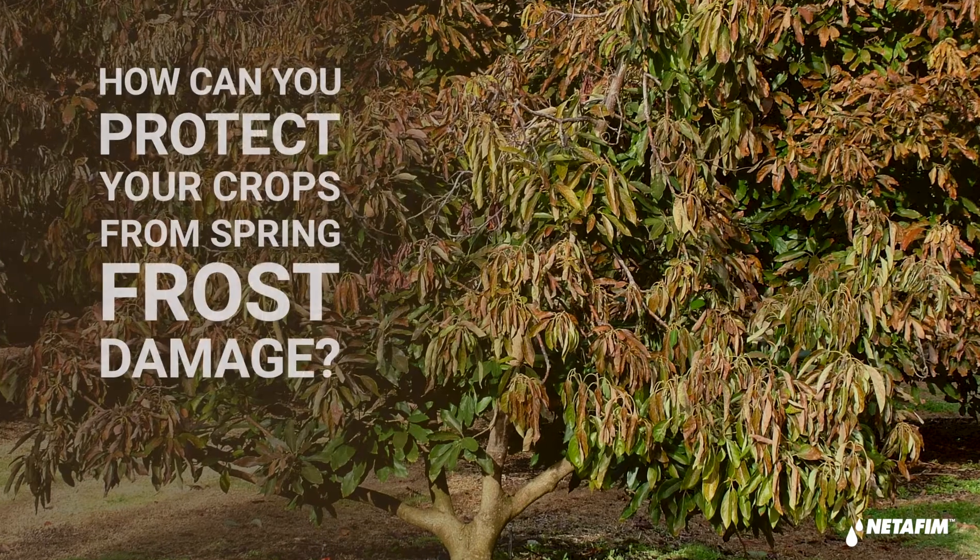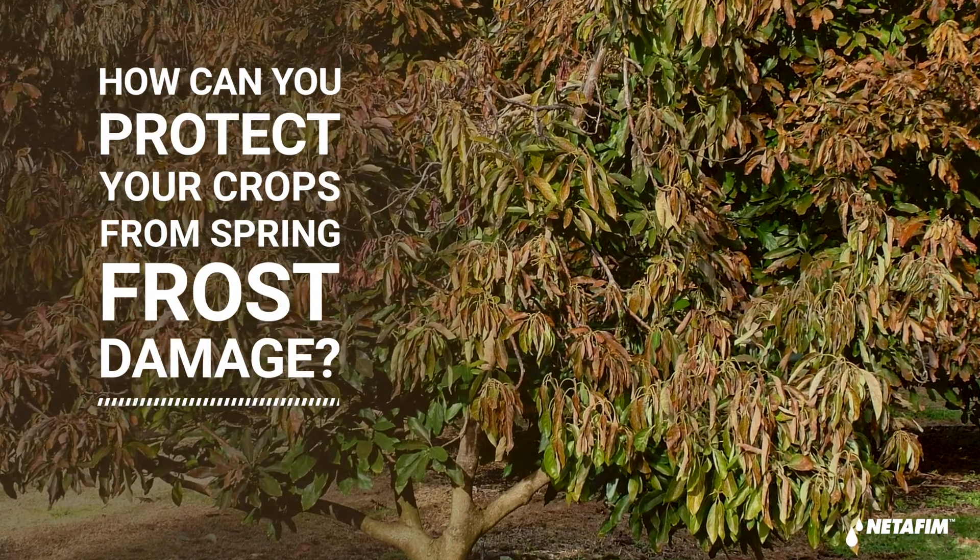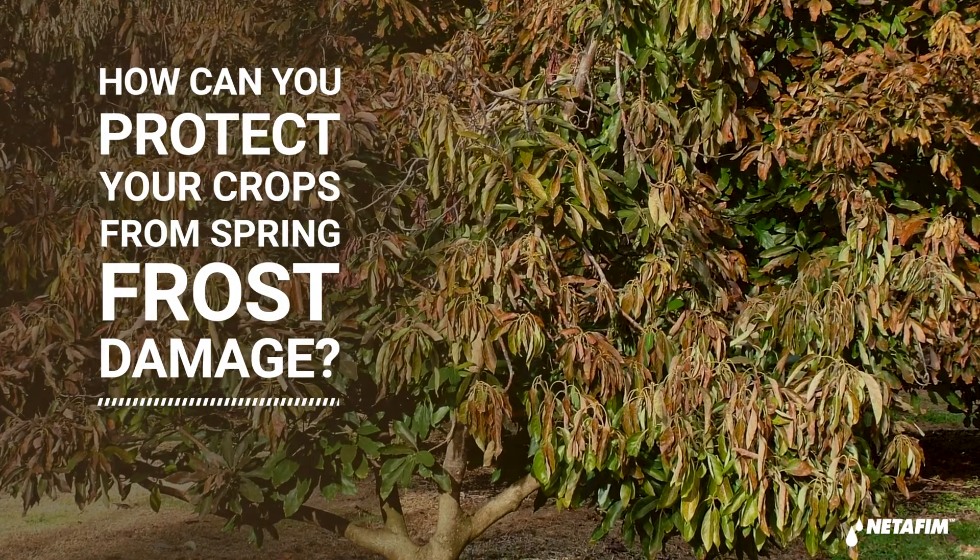Farmers know that even a few hours of frost can cost them a year's worth of work and a lot of money. In some extreme cases, frost can lead to so much damage that replanting is simply unavoidable.